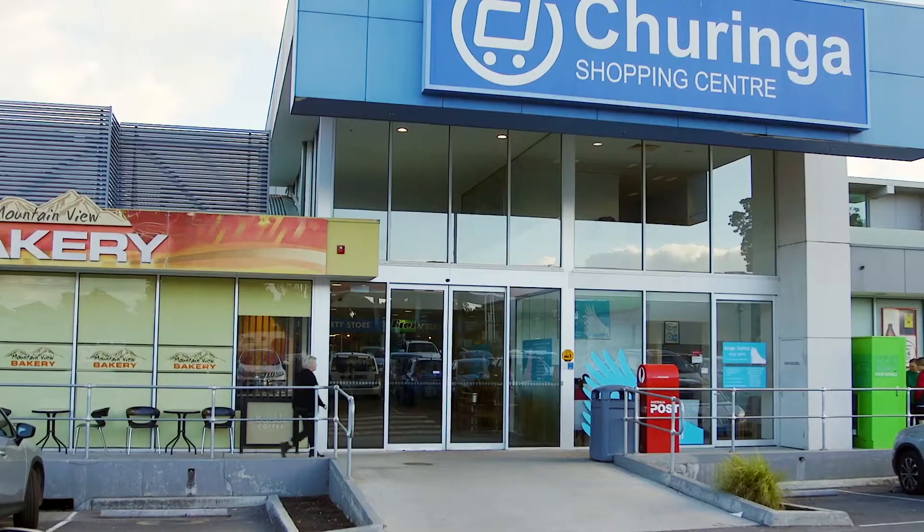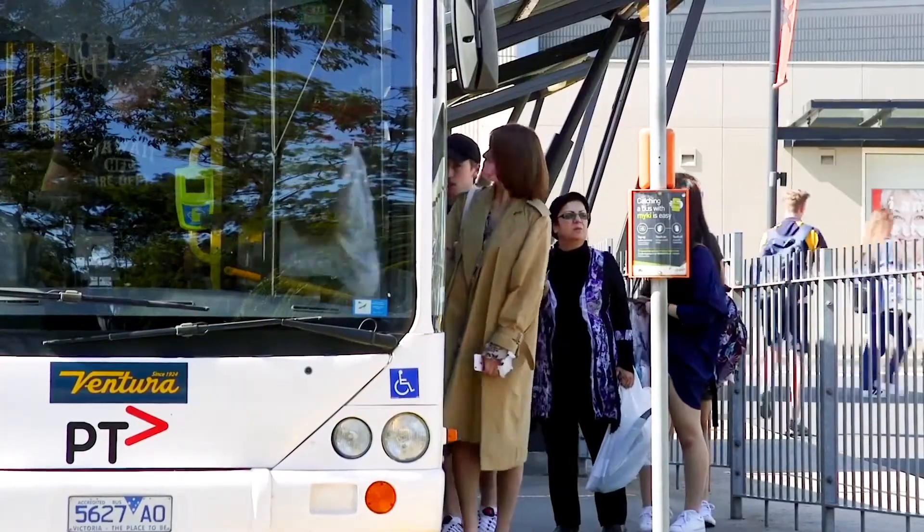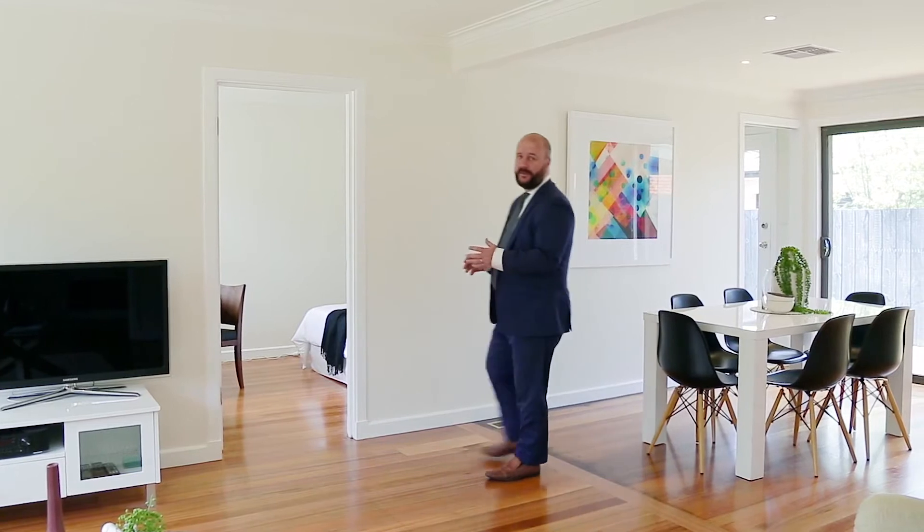Situated in the heart of Kilsyth, you are close to shops, schools, public transport and sporting recreational facilities. What I love about this property is its open plan lifestyle comprising of kitchen, meals area and family lounge room.